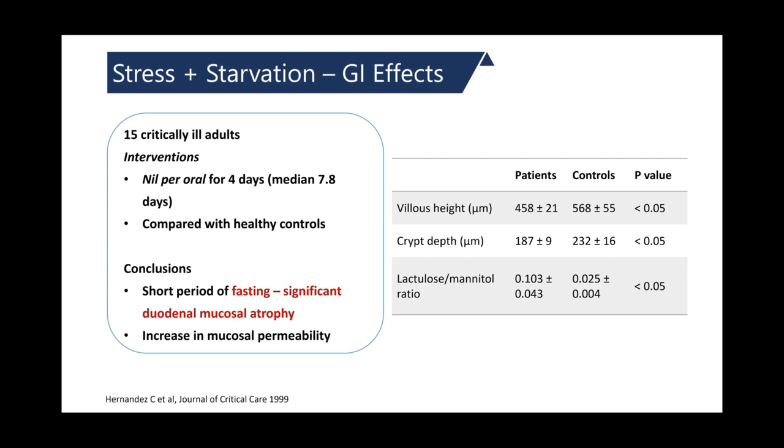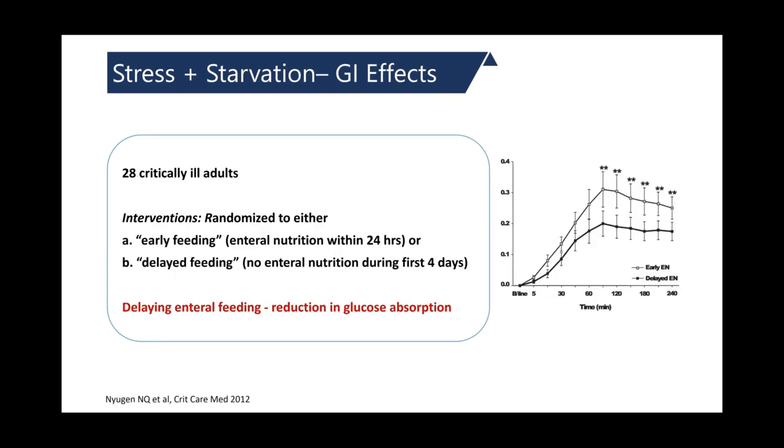In a study comparing nil per oral for four days versus healthy controls, even a short period of fasting resulted in significant duodenal mucosal atrophy and an increase in mucosal permeability. Similarly, in a study comparing early enteral nutrition started within 24 hours versus delayed feeding with no enteral nutrition for the first four days, the delayed group had a reduction in glucose absorption when feeding was restarted after four days.